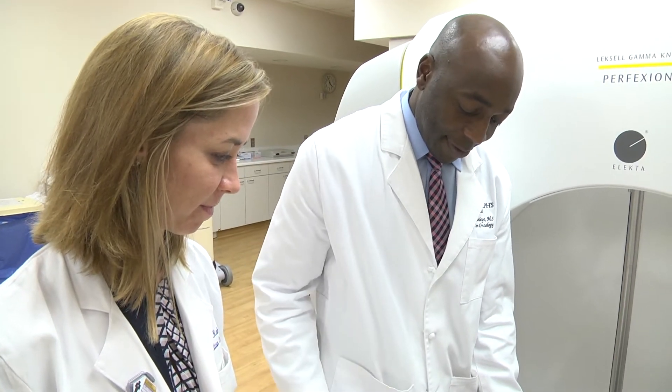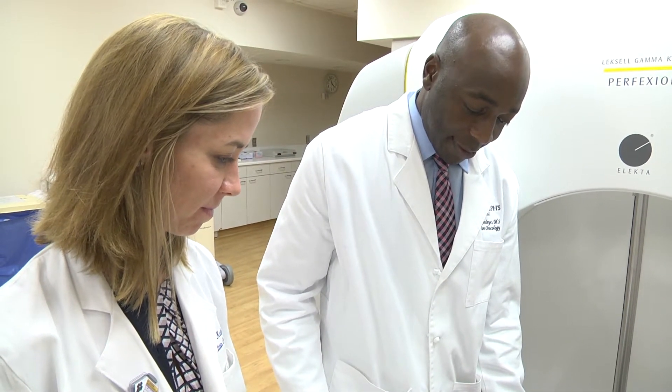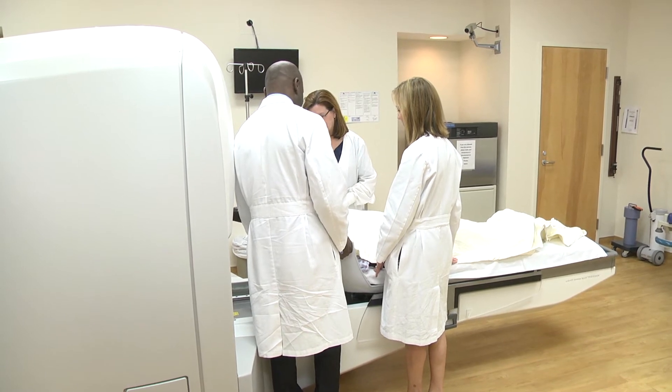The patient will come in, lay down, and we will attach the head frame to the table. Then the machine turns on and there's this high dose of energy targeted towards the brain tumor. Patients don't feel anything, they don't see anything. They primarily sleep through the entire treatment, and usually anywhere from 30 minutes to an hour and a half later, they're up off the table and ready to go home 30 minutes later.